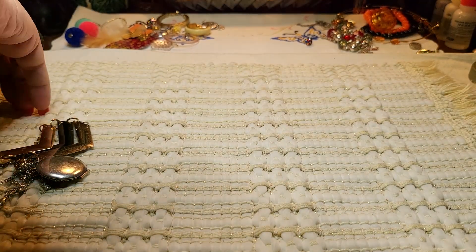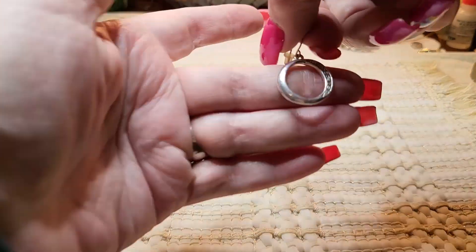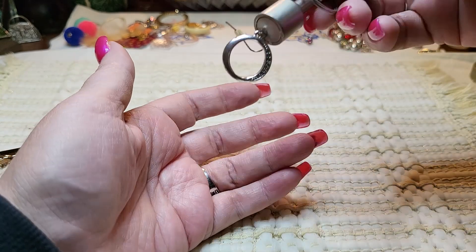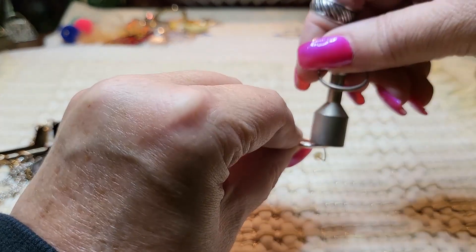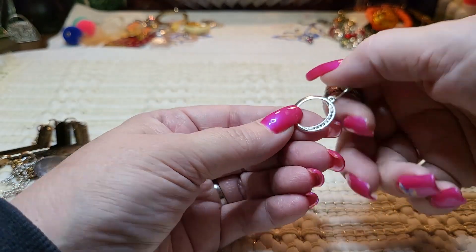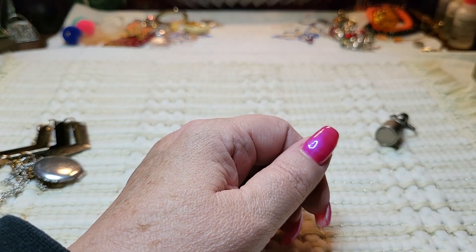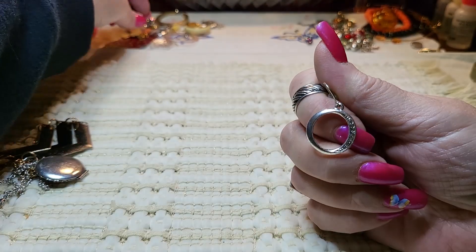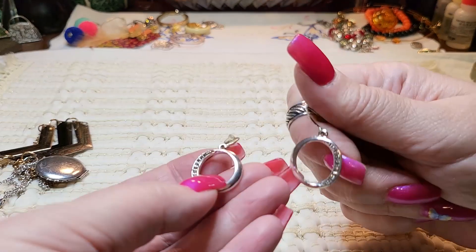Oh, I found a circle — these are cute. A circle with rhinestones. That picks up but this part doesn't. It's copper underneath it. So we have both of those — those are cute.